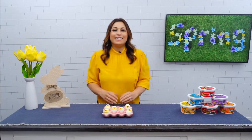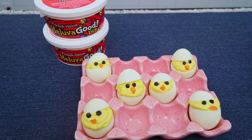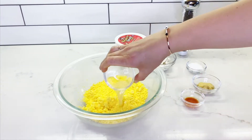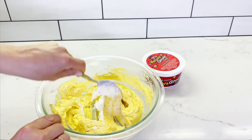Now let's talk appetizers. My go-to appetizer is deviled eggs, and my secret ingredient for deviled eggs is Hell of a Good French Onion Dip — it adds a creamy, bold flavor. Just mix together egg yolks, Hell of a Good French Onion Dip, mustard, lemon juice, hot sauce, and some salt and pepper.